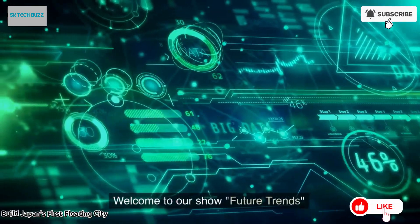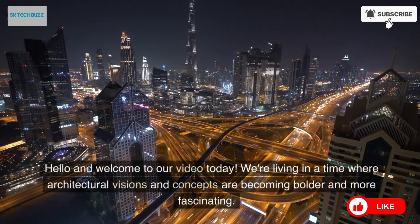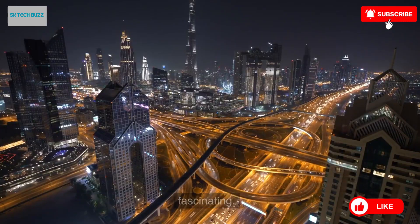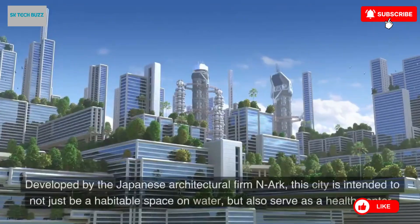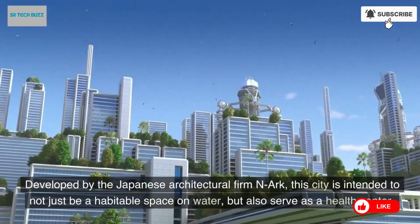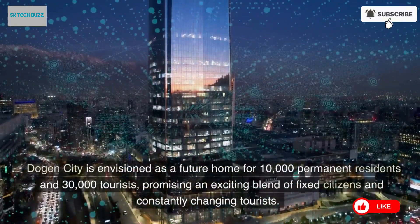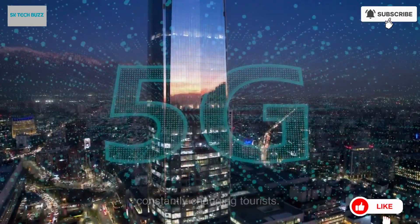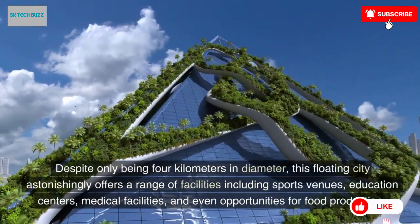Japan is taking a bold and visionary step toward the future with the development of its very first floating city, known as Dogen City. Spearheaded by the innovative urban developer N-Arc, this pioneering project represents a major leap in reimagining how humans can live in harmony with nature while adapting to the pressing challenges of climate change. Envisioned to accommodate up to 40,000 residents, the city will be fully equipped with residential zones, hospitals, food production areas, and even space launch facilities, all contained within a massive, ring-shaped structure.